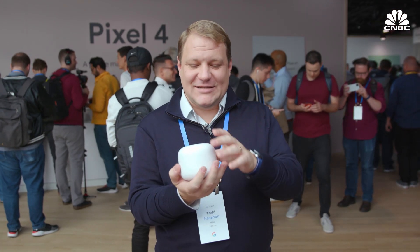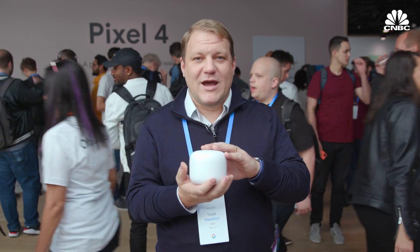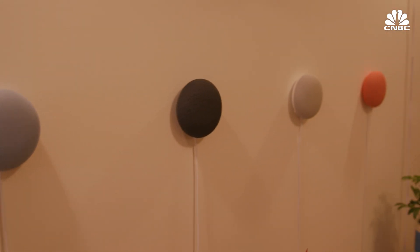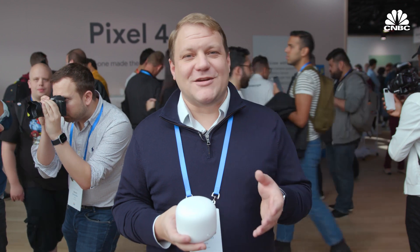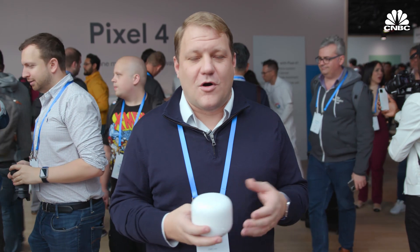I also like how small it is — it's kind of like a soft little egg, a big egg, an emu egg, that you can put anywhere in your house. You can also use it like an intercom system, so you could announce that dinner's ready and all the other Nest Wi-Fi or Google Home speakers in your house will broadcast that message. The big trend here is Google taking its products like Google Wi-Fi and Google Home and bringing them all under the new Nest brand. So now it's called Nest Wi-Fi and Nest Home, as opposed to Google Wi-Fi and Google Home.